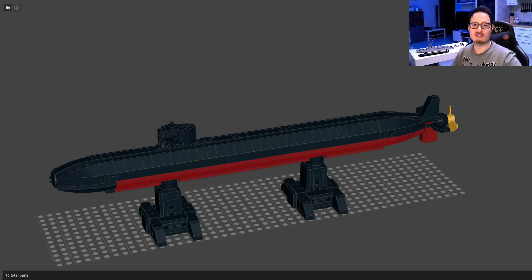Hello everyone and welcome back to my channel for a new mock military video. Today we have the Los Angeles Class Submarine from the United States of America.